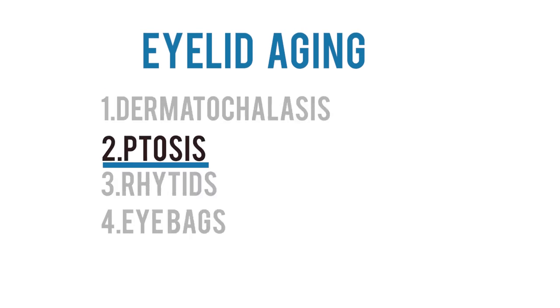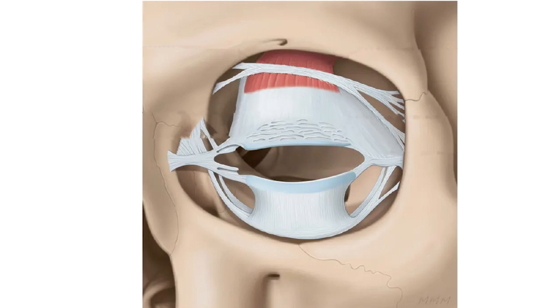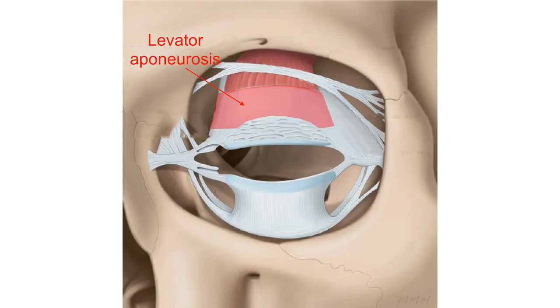Another eyelid change commonly associated with aging is ptosis, or drooping of the upper eyelid. This is different from dermatochalasis — dermatochalasis is drooping of the eyelid skin, whereas ptosis is drooping of the upper eyelid itself. The most common type in older adults is aponeurotic ptosis. There's a special muscle called the levator palpebrae superioris, or levator muscle, which connects to the fleshy part of the upper eyelid called the tarsus. As the levator muscle contracts, it lifts the upper eyelid upwards.